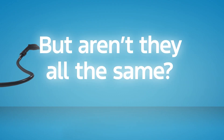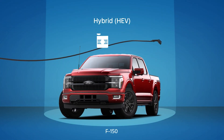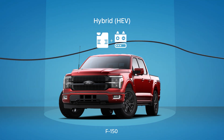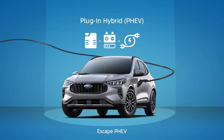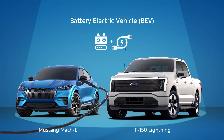But aren't they all the same? There are three kinds of EVs. Hybrids, or HEVs, are powered by gas engines and electric motors that work together simultaneously. Plug-in hybrids, or PHEVs, run on electric power first, only using their gas engines when needed. Battery electric vehicles, or BEVs, run on electric power only, so you can say goodbye to emissions and the gas station.